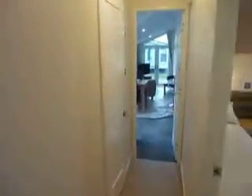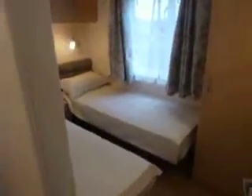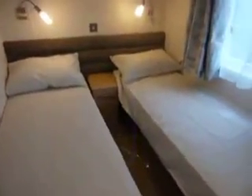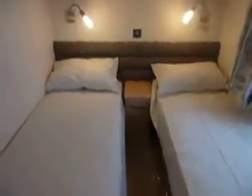Moving back round into the corridor, we turn right into the twin room. As you'd expect from a van of this size, two proper singles, which can be moved together to make a double. Full length wardrobe.